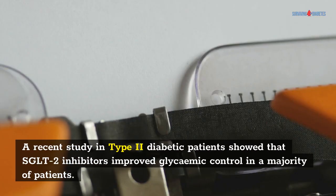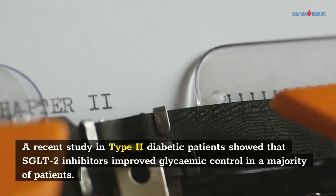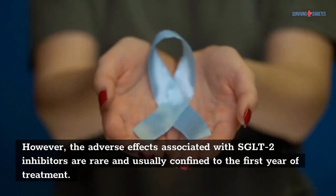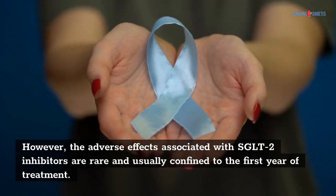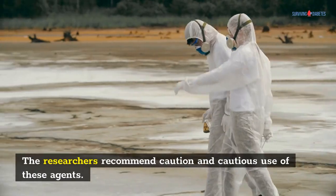The SGLT2 inhibitors were not without side effects. A recent study in type 2 diabetic patients showed that SGLT2 inhibitors improved glycemic control in a majority of patients. However, the adverse effects associated with SGLT2 inhibitors are rare and usually confined to the first year of treatment. The researchers recommend caution and cautious use of these agents.